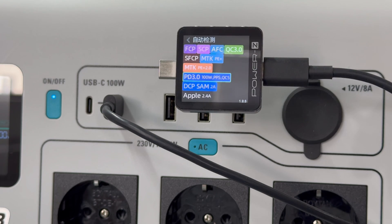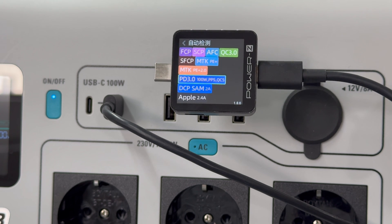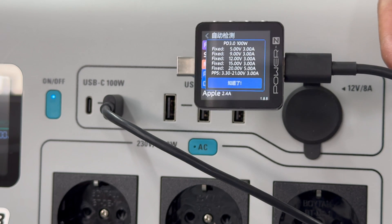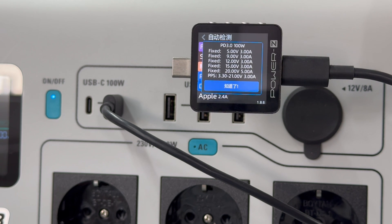ChargerLab's power tester ZKM003C shows the USB-C port can support FCP, SCP, AFC, QC3.0, QC5, SFCP, BC1.2, BPS, DCP, and Apple 2.1A. It has 5 fixed PDOs of 5V, 9V, 12V, 15V at 3A, and 20V at 5A, and a set of PPS.